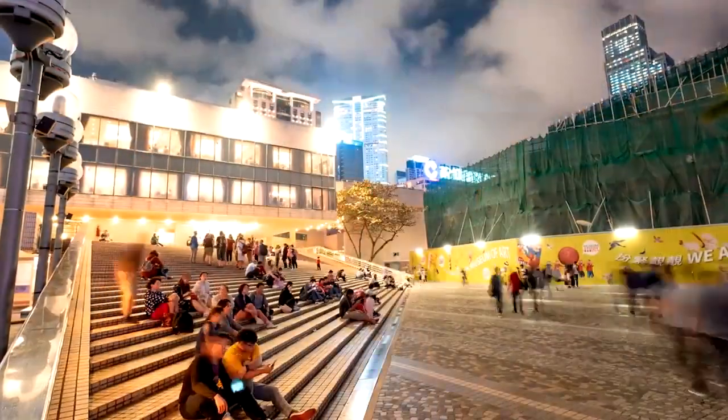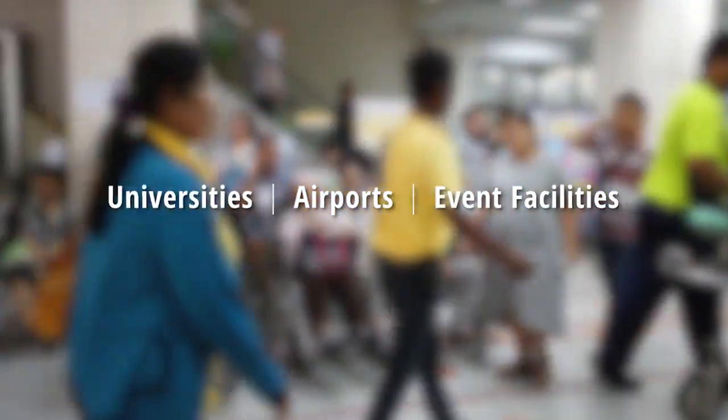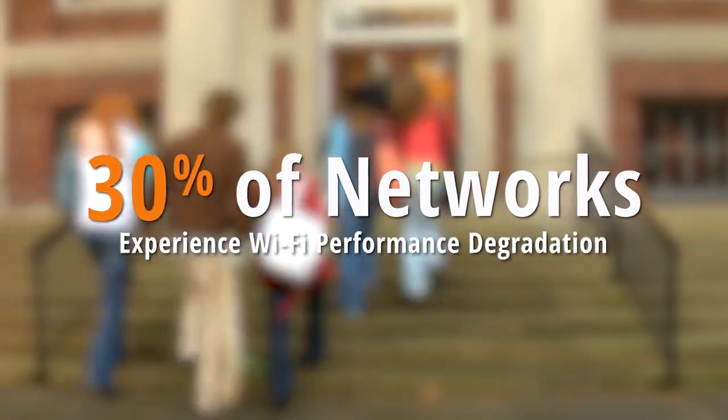Of course, this is just one example. The passer-by issue can affect any network located in dense environments such as universities, airports, and event facilities. In fact, Aruba AIOps found these conditions exist in at least 30% of business environments.